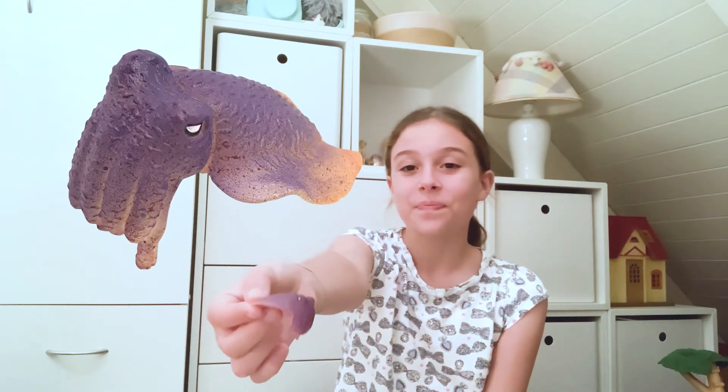Hi everyone, I'm Elise and today I'm sharing some amazing facts about the giant cuttlefish. Giant Australian cuttlefish live in the ocean along the southern part of Australia, from Queensland all the way around to Western Australia.